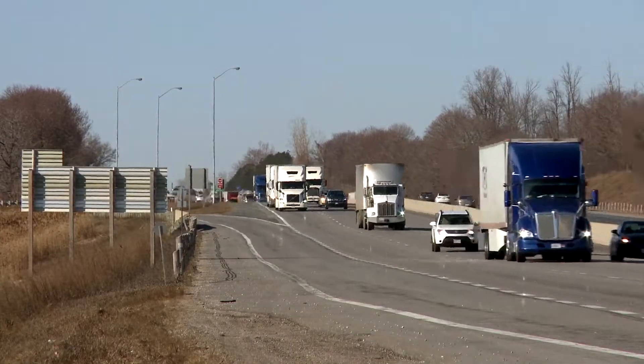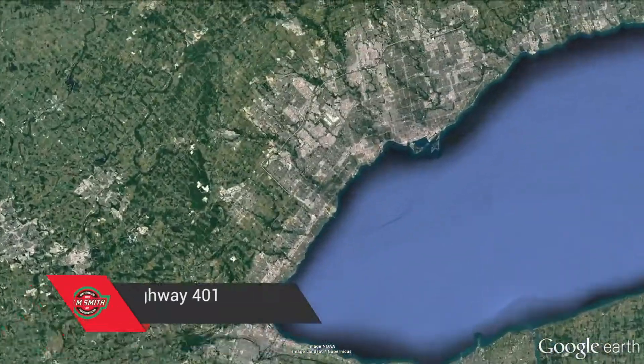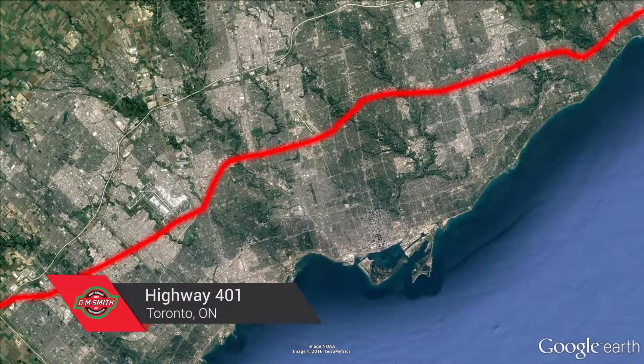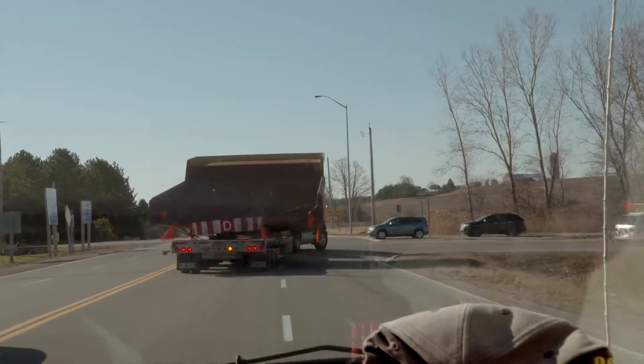They will traverse the intense and overcrowded highways of southern Ontario, culminating in a particularly challenging section of Highway 401 in Toronto. The crew crosses the border in Sarnia, Ontario, and we jump on board.